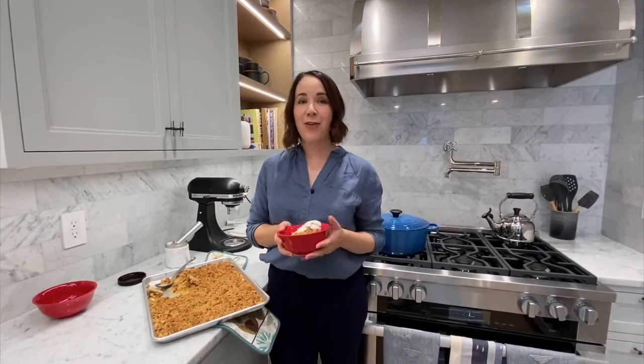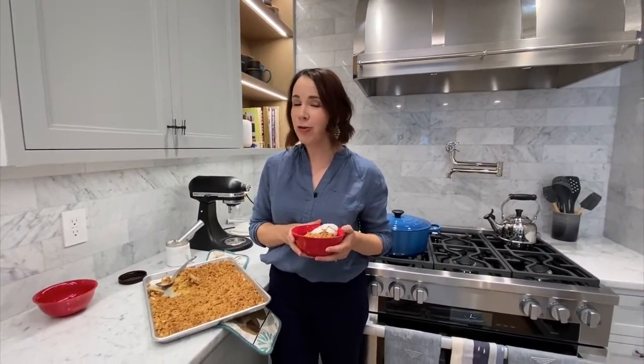Now I'd like to pass it over to Jamie Hoard, the founder of the professional organization company Horderly, who is going to show you some simple tips for organizing your home. Hi everyone, my name is Jamie Hoard. I am the founder of Horderly Professional Organizing, and today we're in the Real Simple home giving you an inside look at the spaces that we organize.